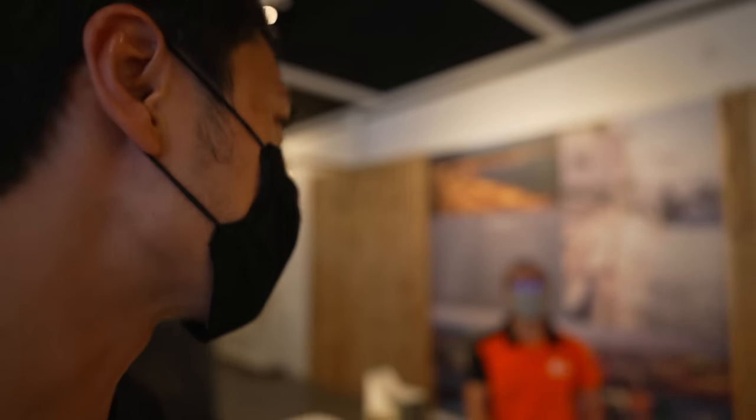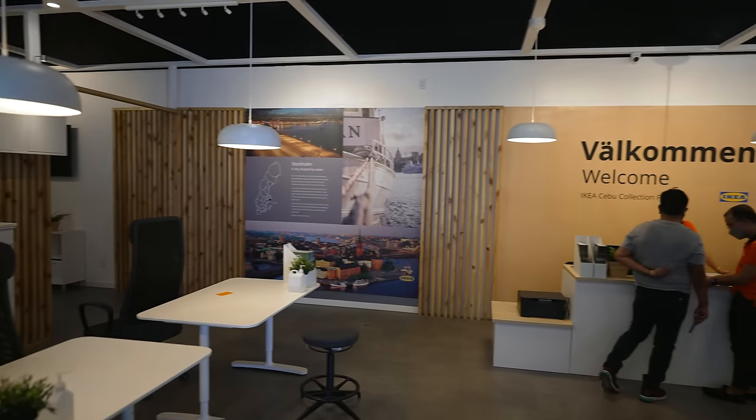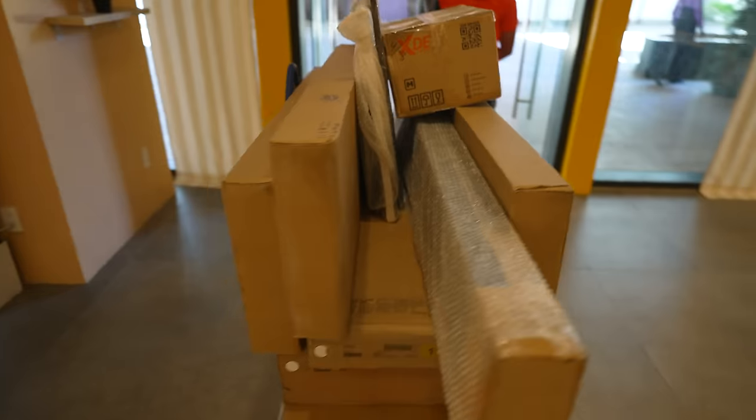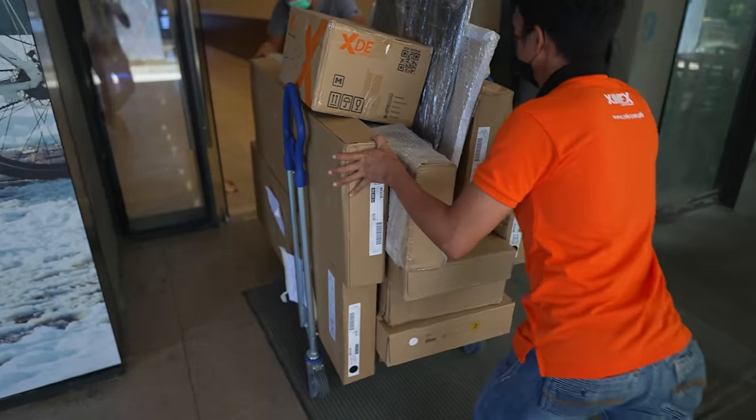Hi Mark! So si Mark will help us with our orders today. Siya yung go-to dito, so if you're ever in Cebu and you're looking for help, si Mark. So this is everything that I ordered — I actually forgot na kung ano yung mga in-order ko. Ang dami! Sige, let's load it up in the car. Patulong na lang ako and then let's go!